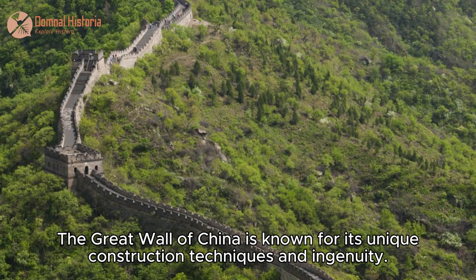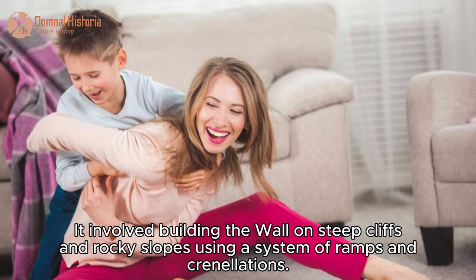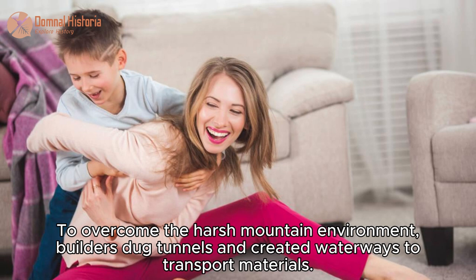The Great Wall of China is known for its unique construction techniques and ingenuity. It involved building the wall on steep cliffs and rocky slopes using a system of ramps and crenellations. To overcome the harsh mountain environment, builders dug tunnels and created waterways to transport materials.